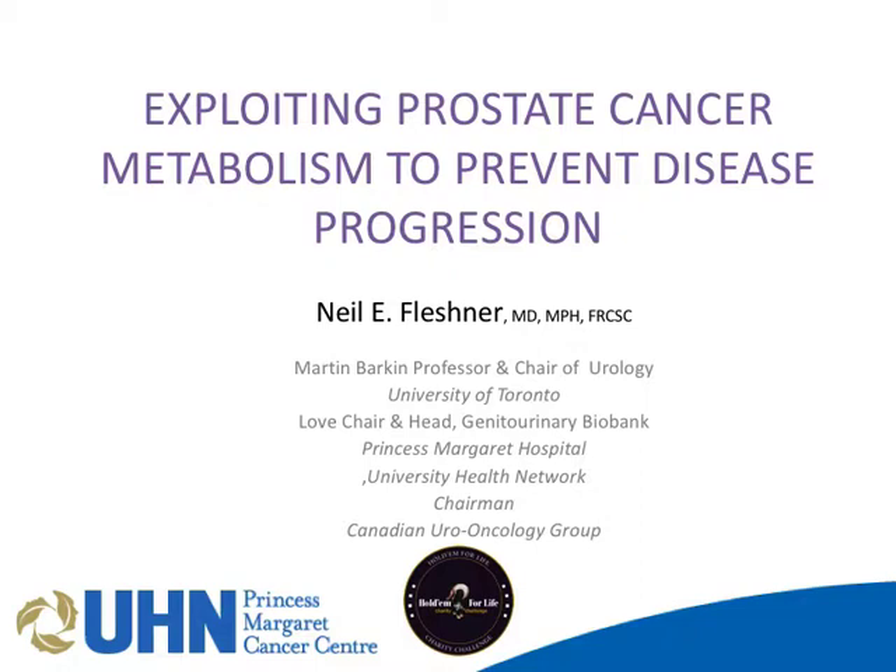What I'm going to talk to you about today is a project that's now become a Canada-wide project looking at metabolism in prostate cancer, and the program we've put together to tackle this very interesting question. I'm going to try and weave a story that suggests prostate cancer has some very unique properties, and this may be exploitable in the context of therapy, perhaps as a novel way to tackle the prostate cancer dilemma.